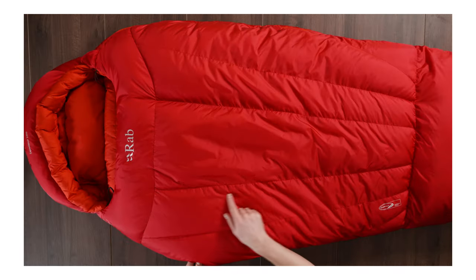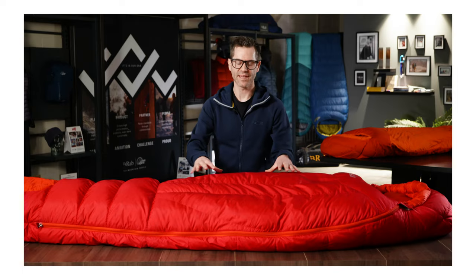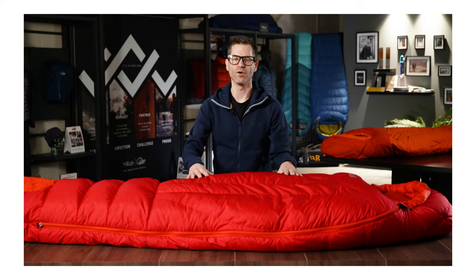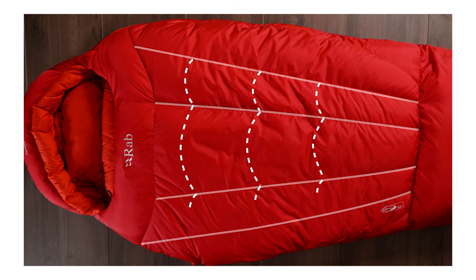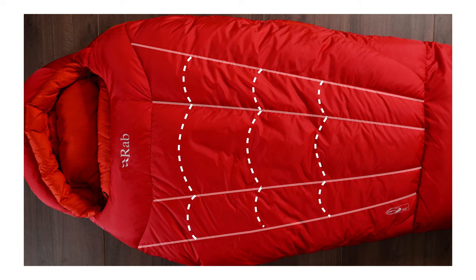In the chest area of these bags we use long vertical down chambers which help control the down and keep it in place in this important area of warmth. The down is kept in place in these long vertical chambers by internal flow gates. These are overlapping areas of mesh to keep the down in one place and stop it shifting around.